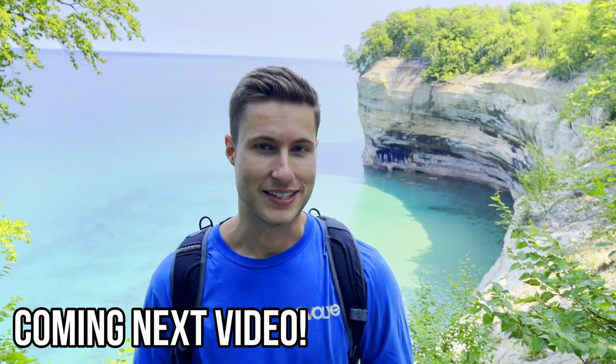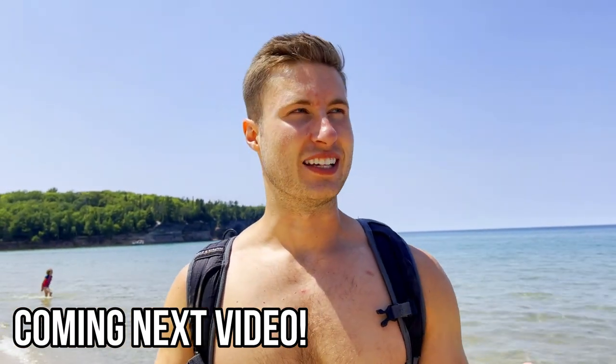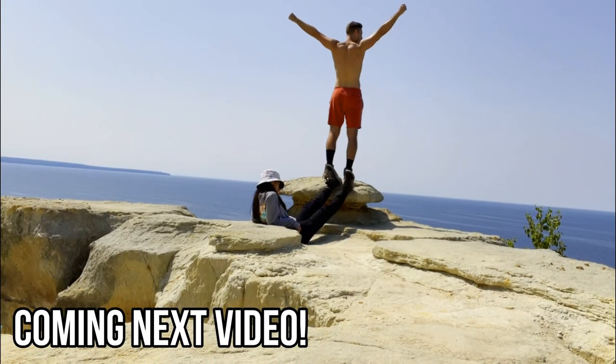This place just keeps on giving — it's the gift that keeps on giving. I really enjoy such a unique beach in the Upper Peninsula. A 74-foot waterfall emptying right into Lake Superior. Absolutely unreal, guys. I'm the king of the world!